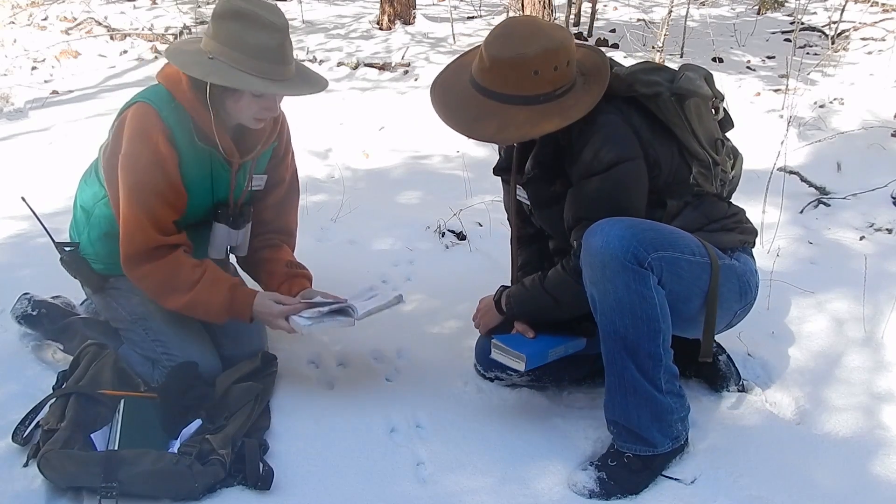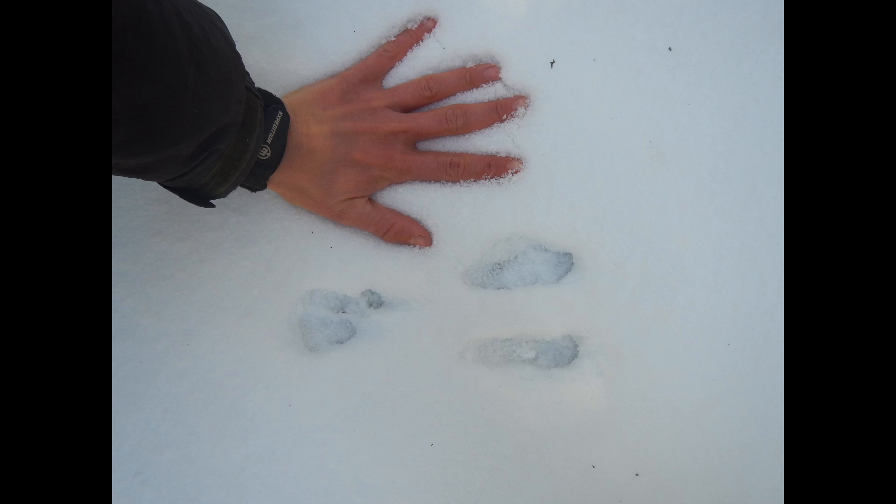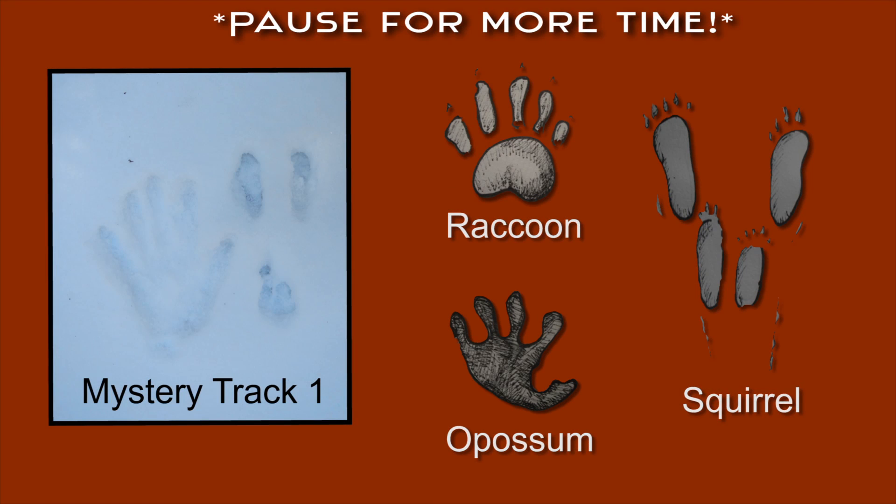This might be the right page. Can you use this page of the field guide to identify the track? We'll make a handprint next to it for size. Did you get squirrel?